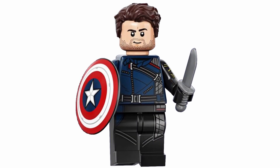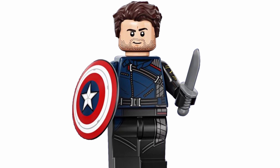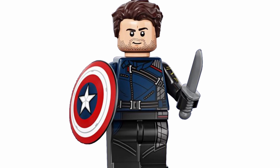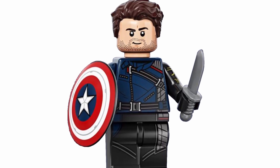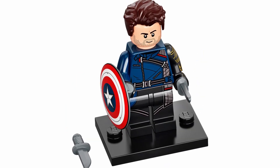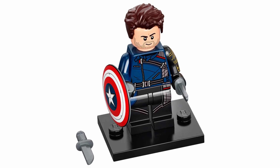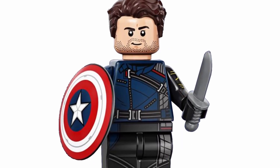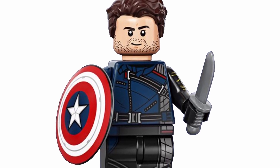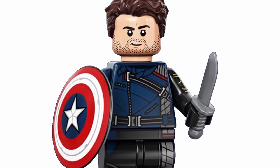Then we've got Bucky Barnes from the Falcon and the Winter Soldier series, and this is definitely one of my favorite characters from the MCU. I think there's a lot of great things we're going to see from this character in the future, and I really do love his design here — I think it's definitely one of my favorites for the character. The torso printing looks great, and I love the arm printing on his metal arm. We can also see a bit of leg printing as well, which is really nice — there's a bit of continuation from the torso. I really like the expression on the face too, I think it suits Bucky quite well, and the hairpiece also works really well.